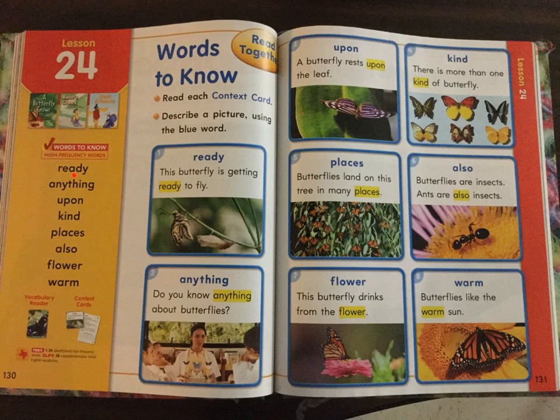Words to know. Ready. Anything. Upon. Kind. Places. Also. Flower. Warm. Words to know.